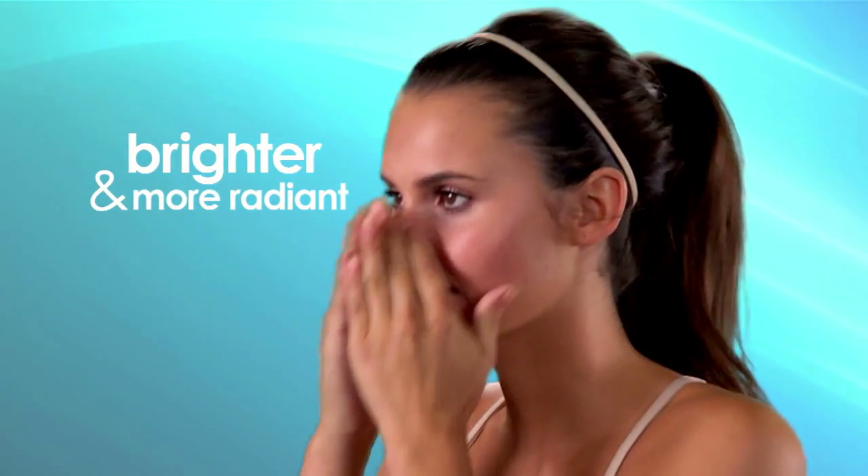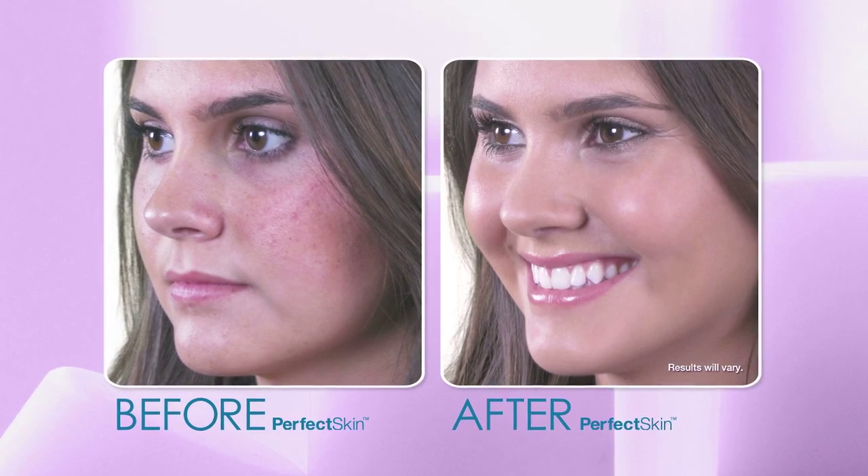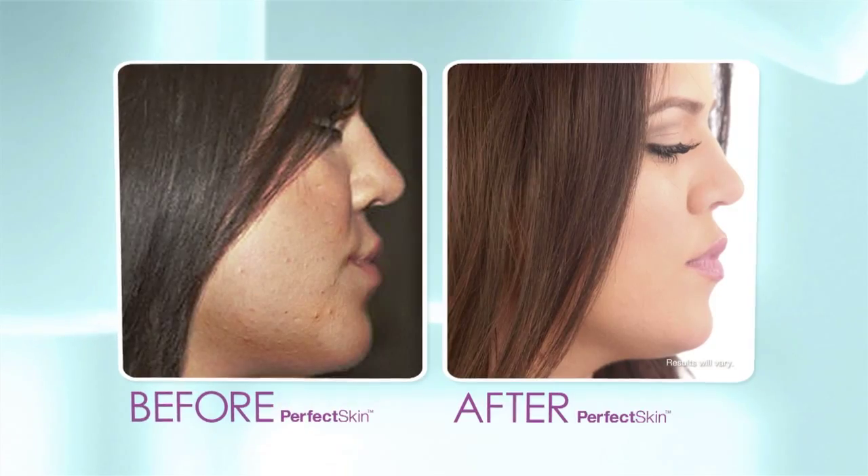Skin becomes brighter and more radiant for the beautiful complexion you've always dreamed of. We know what works and we know what doesn't work. Perfect Skin works. I'm Kim Kardashian and I only use Perfect Skin.